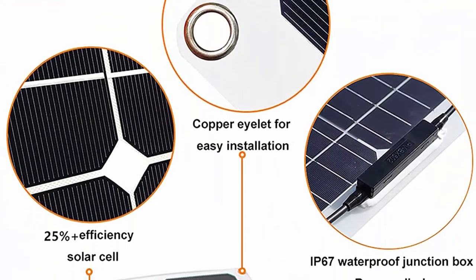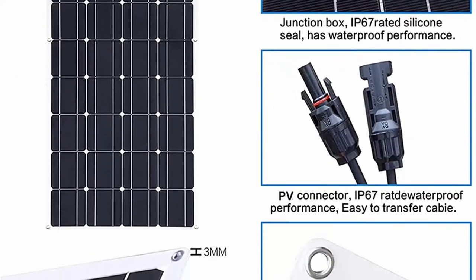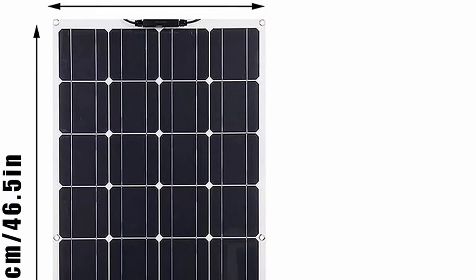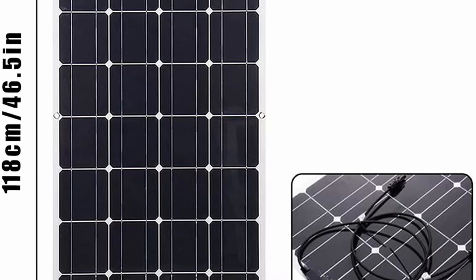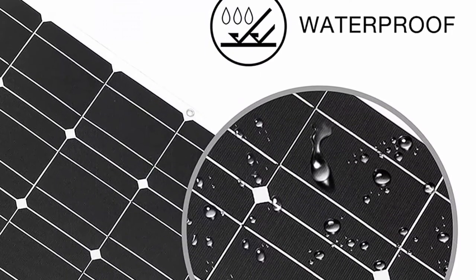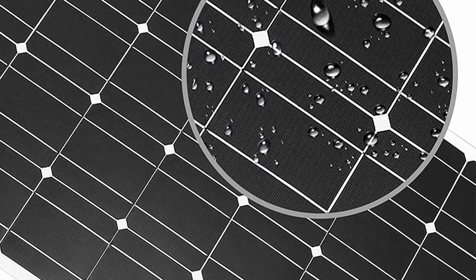The plastic back sheet can be curved to a maximum 30-degree arc and mounted on RV, boat, cabin, tent, car, trucks, trailers, or any other irregular surface. Thin and lightweight — the panel weighs approximately 4 lbs with a thickness of 0.1 inches, weighing 70% less than conventional solar panels, making transportation and installation a breeze. Practical for use in areas where electricity is not available, such as mountains, marine, deserts, and remote areas.